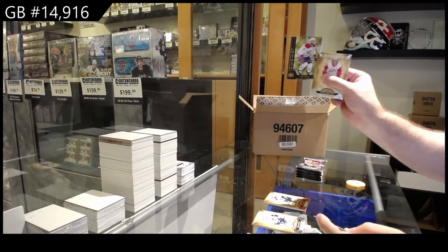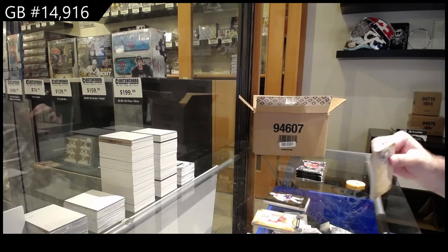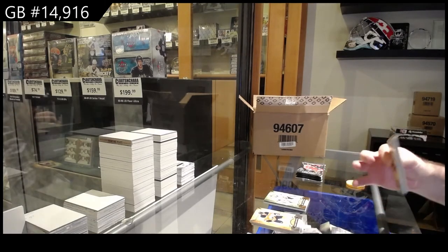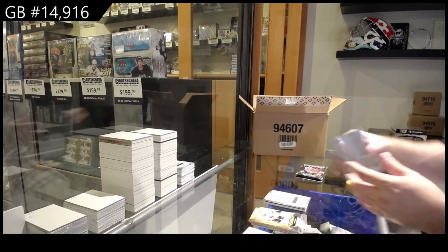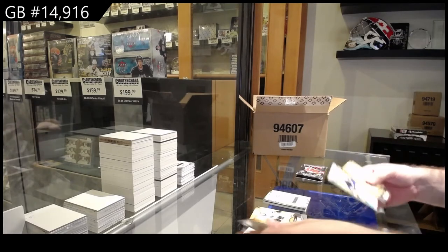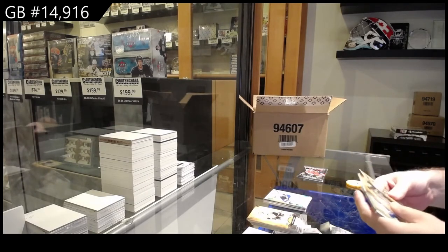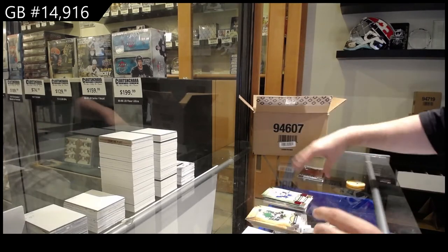We've got an Oram of Shea Weber for the Habs — that'll be a bit later. $299 Vegas Golden Knights of Marc-Andre Fleury. We've got quite a few breaks to do before that one, I think. Rookie Redemption, New York Rangers. Remnant of Bennington for the Blues. Dual Jersey of Doughty for LA. $399 Vancouver of Pedersen.